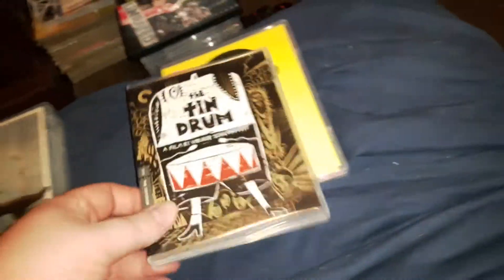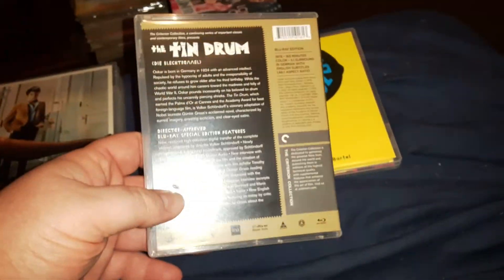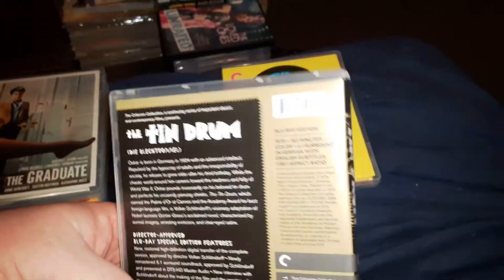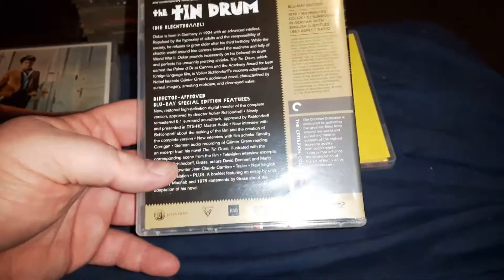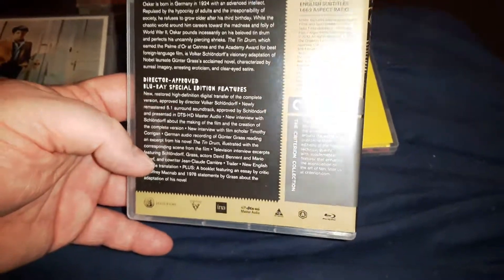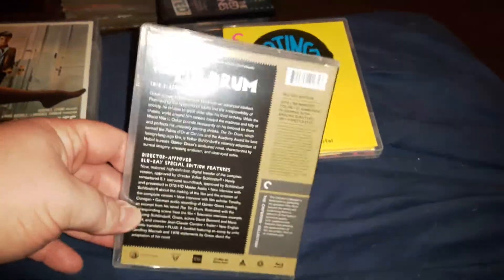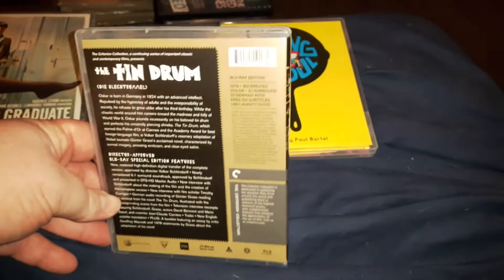The next one I got is The Tin Drum, which is a German film set during World War II. This is another very controversial film but also a classic, released in 1979. It has quite a bunch of new special features as well on this one. This movie's been banned in certain parts. If you've seen the movie, you pretty well know why it's so controversial and why it was banned in some places. The Tin Drum.